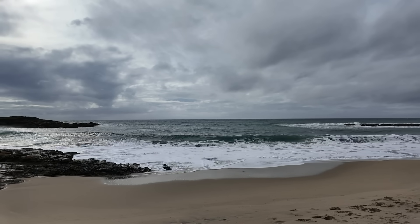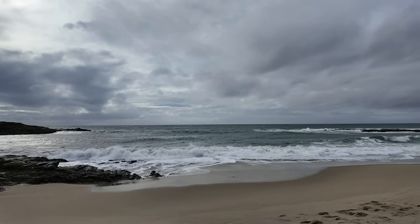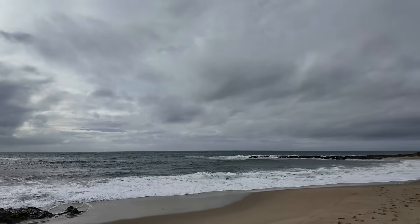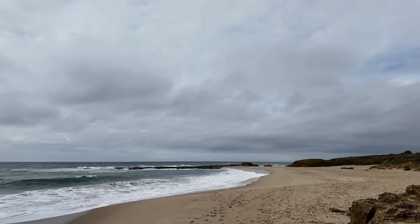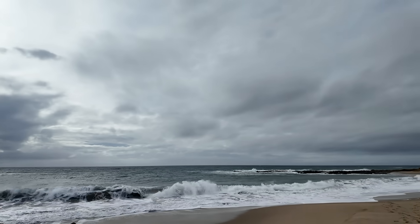Welcome to Bean Hollow State Beach along the shores of Central California. It's a fantastic day here in the wintertime and we pretty much have the place to ourselves. Along this coastline we have some interesting geologic features to point out. Thanks for joining me — I'm Geology Professor Sean Wilsey here in Central California.